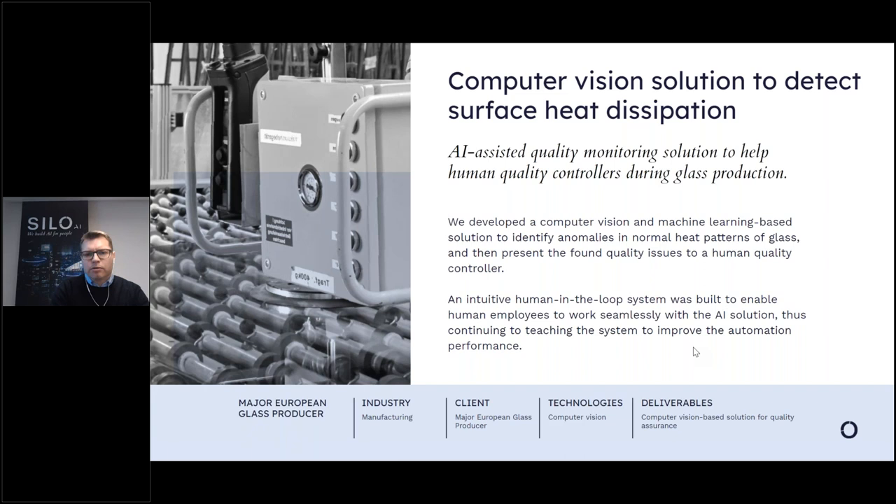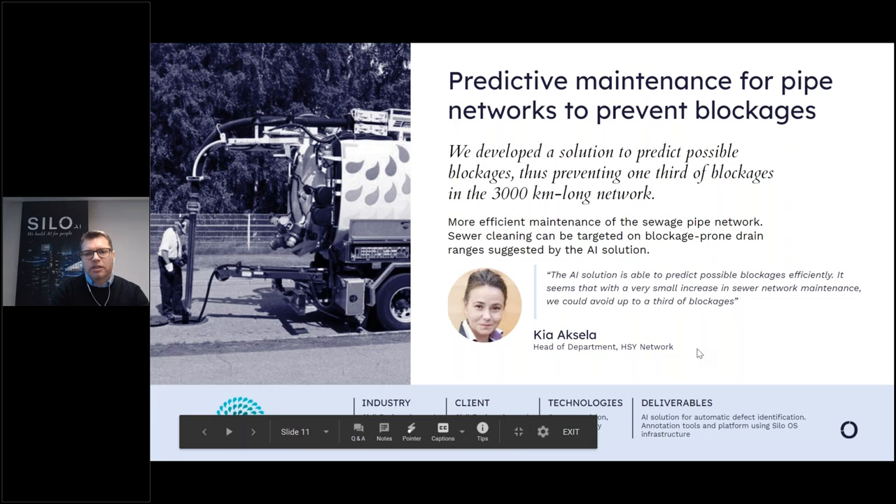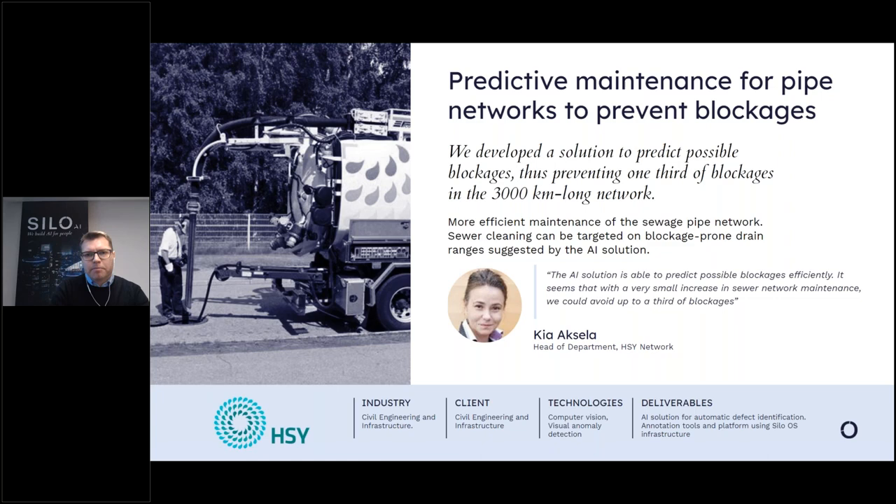The next example is for a major European glass producer, where we created a computer vision solution to identify anomalies in heat patterns of glass — a nice example of how computer vision can help human quality controllers understand process needs. My final example is from the City of Helsinki, for whom we built a predictive maintenance solution for pipe networks. Helsinki has over 3,000 kilometers of pipe network; our solution predicts possible blockages and helps the city prevent them — a great example showing that predictive maintenance is valuable even in city infrastructure.